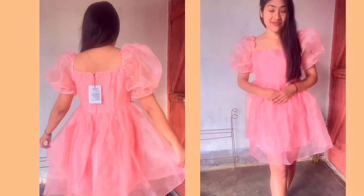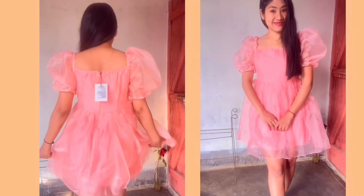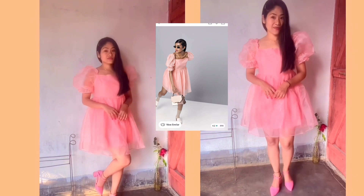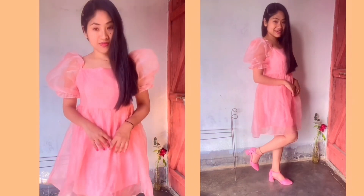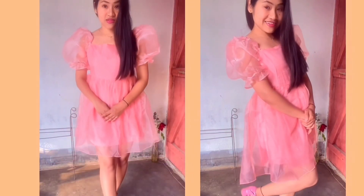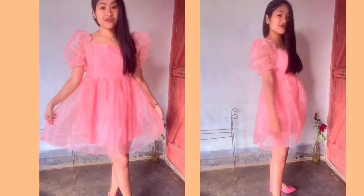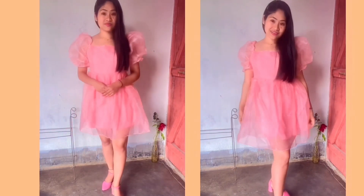Look at how cute this dress is — it has a nice layered look, a beautiful color, and short adjustable puff sleeves with nice fabric. The one thing I don't love is that the length is a little short, but it doesn't affect the overall look at all. Those who don't like short lengths, please take note. Overall it's a very cute dress, so do check it out — link in the description below.